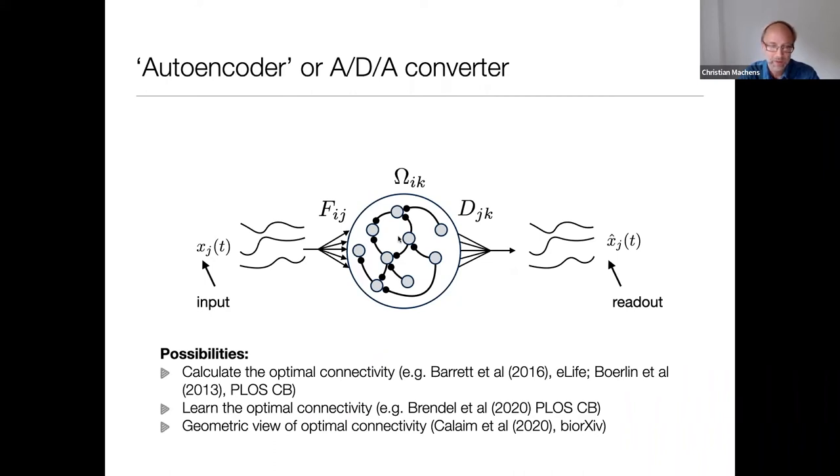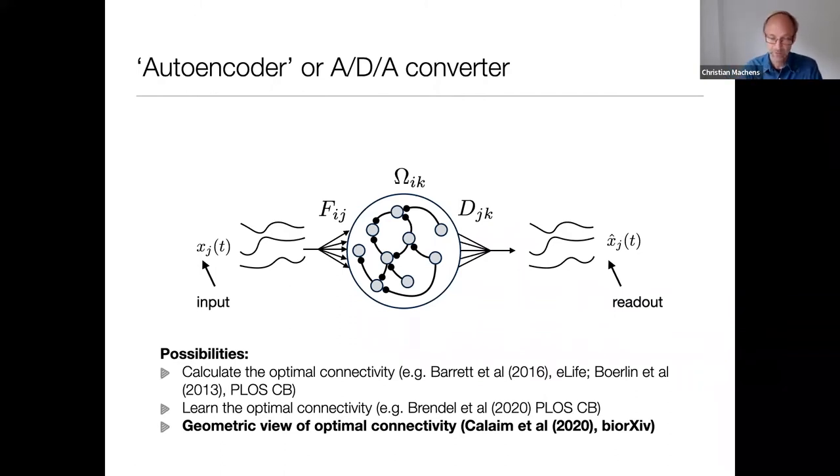There are several possibilities for how to do this. We can derive the optimal connectivity from a loss function, which we have done in previous work, or we can learn the optimal connectivity. What I'll do today is show you a geometric view of what the optimal connectivity is and how we can understand it geometrically, just for this simple system. It's a system that will allow us to understand the trade-off between robustness and sensitivity.